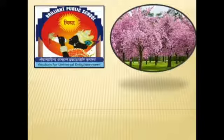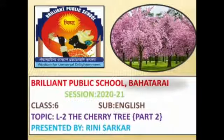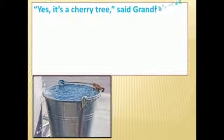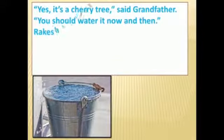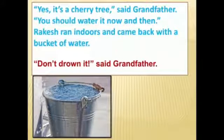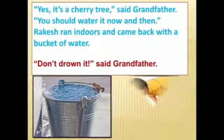Hello children, welcome back to Rini ma'am's class. Today we are going to proceed with the second part of the story, 'The Cherry Tree.' I hope you have seen the first part. We stopped where Rakesh was looking at his small tiny rooted sapling and realized it had grown into a cherry tree. He was so excited that he pulled his grandfather to see the beautiful tree, and grandfather confirmed it was indeed a cherry tree.